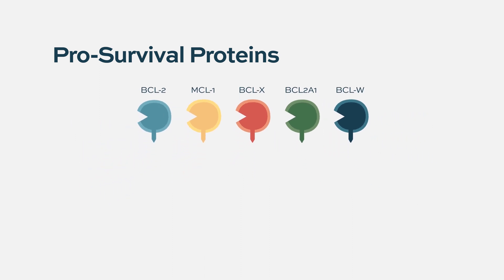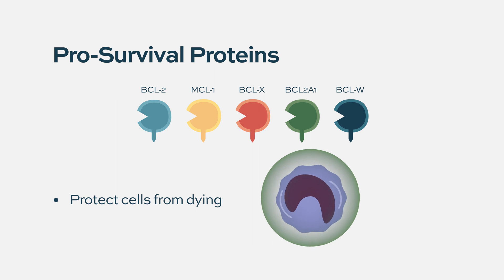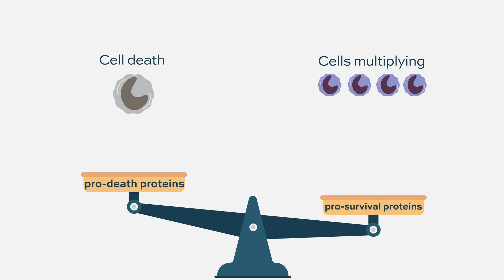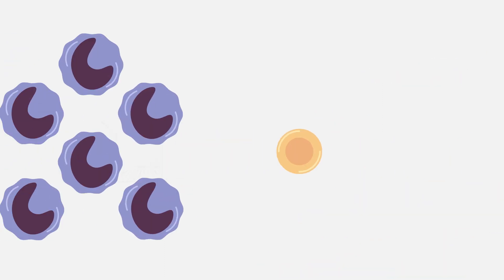The function of BCL2 and these cousin proteins is to protect cells from dying — they are pro-survival proteins usually residing on the mitochondria membrane. They defend the mitochondria from cell death, because inside the mitochondria are molecules that can kill cells if released. There is a BCL2 family that protects from cell death, but other family members actually kill cells. Venetoclax impairs this equilibrium so that BCL2 is neutralized and pro-death proteins are freed to kill the cell.